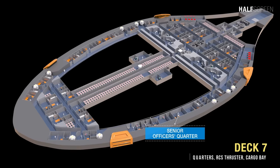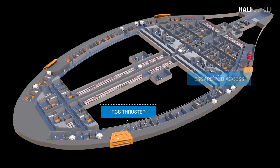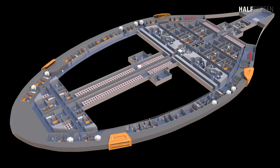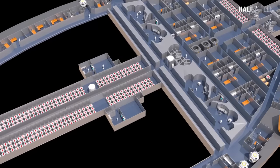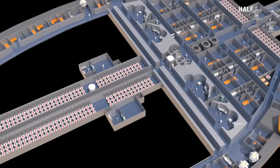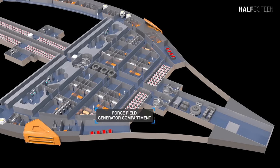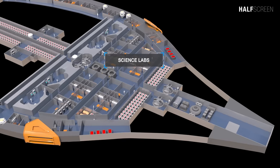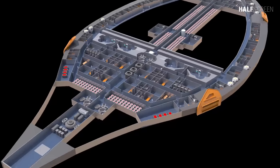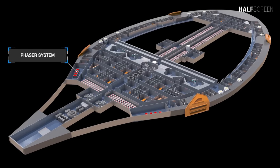On deck seven are the senior officers' quarters and 42 enlisted quarters, including 10 escape pods. On the port and starboard are the RCS thrusters and fueling system. At the center is the main battery compartment, main horizontal Jefferies tube network, cargo hull and cargo landing high bay, and a secondary computer core. Also situated here is the force field generator compartment, several science labs, emergency life support for decks seven, eight, and nine, and a dorsal midship phaser system.